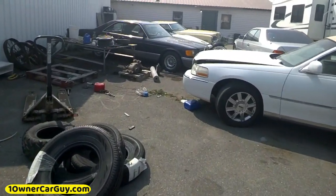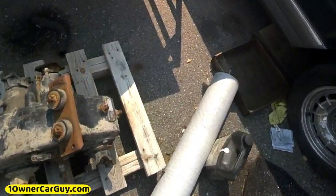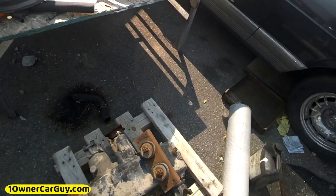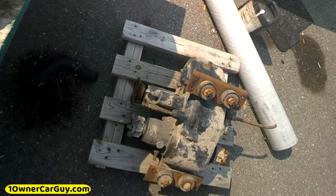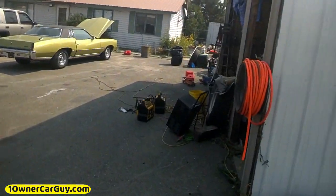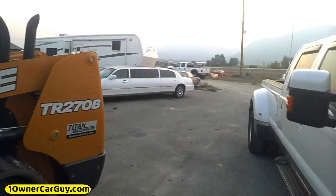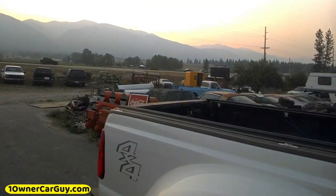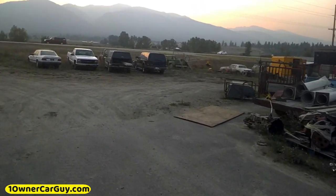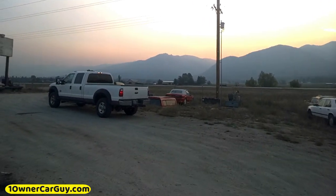I want to show you this — anybody that knows about transfer cases, this is a Dana 24. It's got all the right linkage, but it's actually got a PTO coming off of it, which is kind of cool — maybe for a highboy. Not exactly sure, comment if you know. We've got skid steers everywhere. This guy says this thing will fit his truck and I'm selling the camper shell — beautiful night.